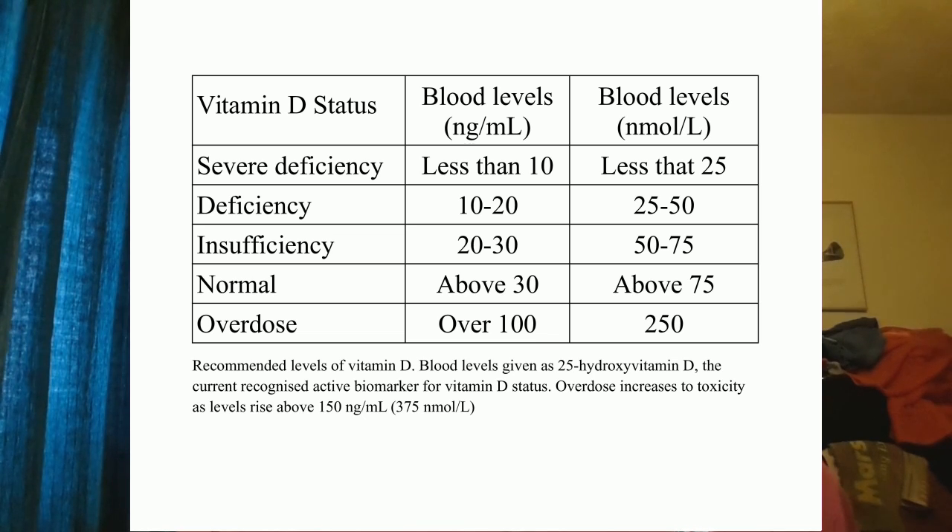There are a number of different ways of classifying vitamin D status. Where we want to be is in the normal range, which is above 30 nanograms per milliliter. If our levels drop below 30, we become at risk of an insufficiency — not an outright deficiency, so it would be unlikely that we would develop osteomalacia or rickets, but we would be at much higher risk of diseases including diabetes, obesity, cardiovascular disease, cancer, and multiple sclerosis is also associated with vitamin D.